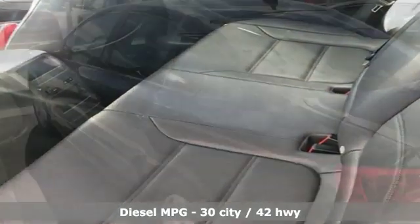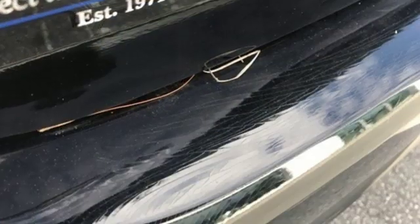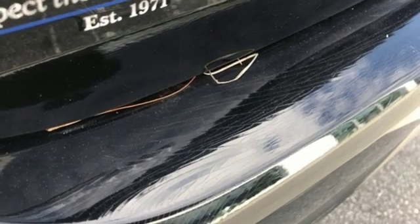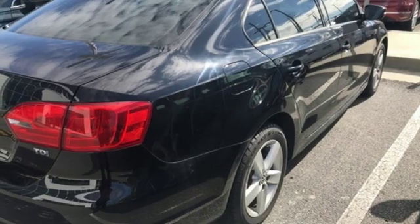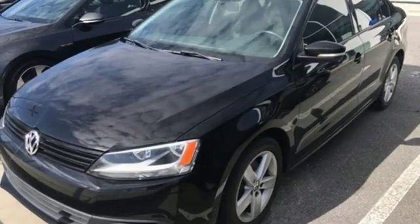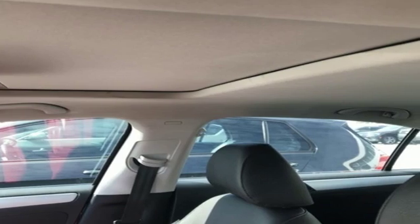Bluetooth wireless audio streaming, power heated mirrors, front heated bucket seats, leather steering wheel, auto shift manual transmission, express open and closed sliding and tilting sunroof, gas pressurized shocks, and intercooled turbo inline four-cylinder engine.